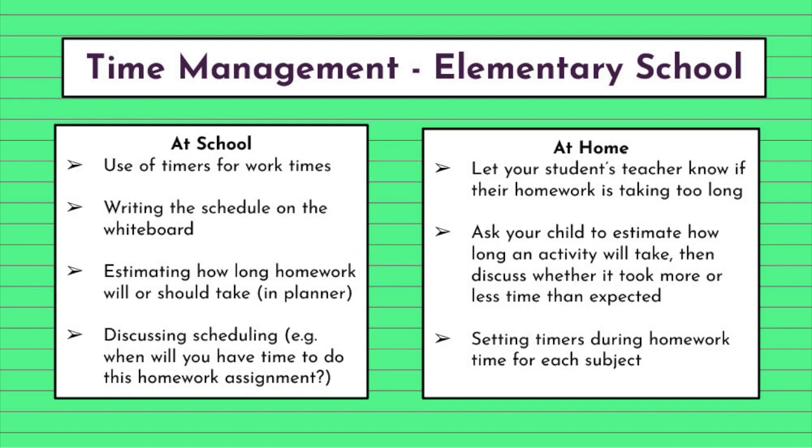At home there are a few different things you can do to help your students. You can let your student's teacher know if their homework is taking too long, because there may be a problem with time management. You can ask your child to estimate how long an activity will take, and then when the activity is done, see if it took more or less time than they expected. And when your student is working on homework, set timers so they can get an idea of how much time it might take them and whether it takes more or less time than expected.